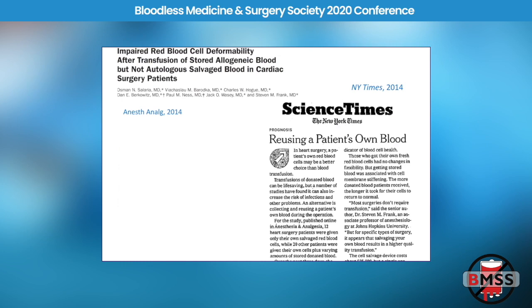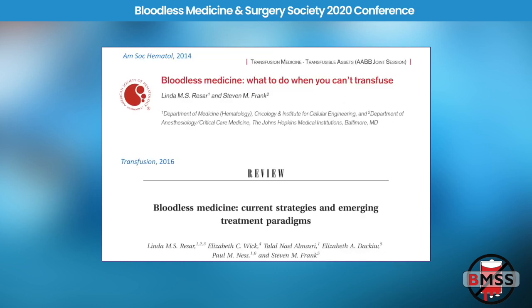Bloodless medicine techniques such as cell salvage have made it into the mainstream media. In 2014, we had a paper written up in the New York Times about reusing a patient's own blood during surgery — what they called it; we call it cell salvage. We showed that cell saver blood is higher quality than banked blood because it hasn't been stored in the blood bank and is relatively fresh. The 2,3-DPG levels were higher and the red cells functioned better compared to banked blood.